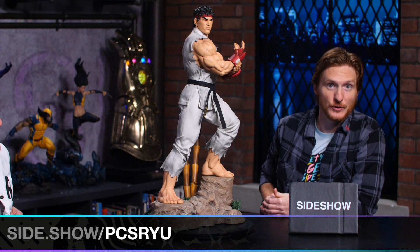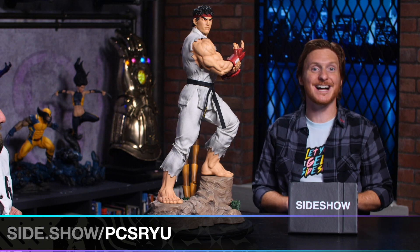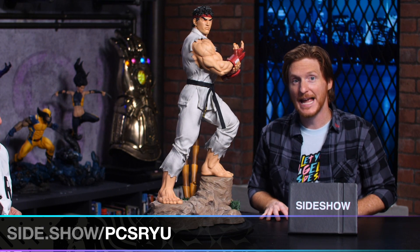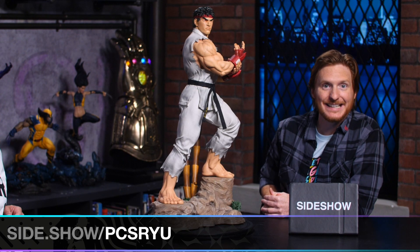Now, a little bit about the statue. It is a one-third scale statue by PCS. It's currently on sale with free U.S. shipping. You can find it at side.show/pcsryu — all one word. There he is. That's side.show/pcsryu.